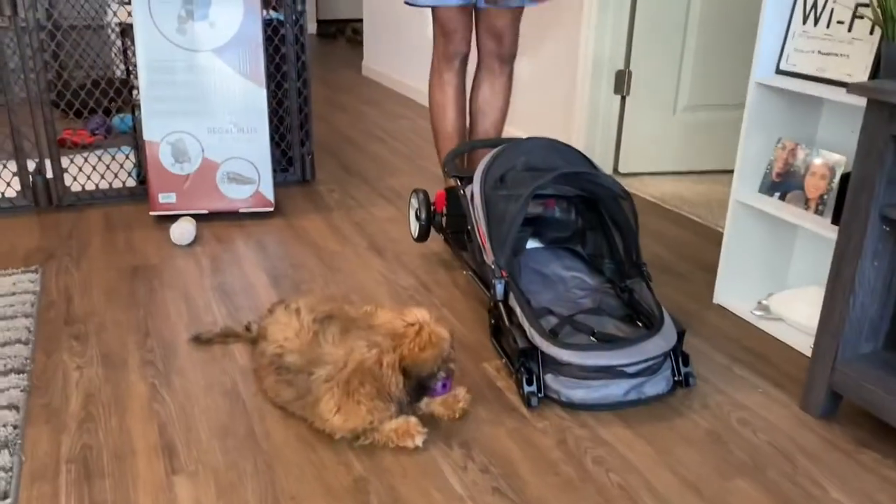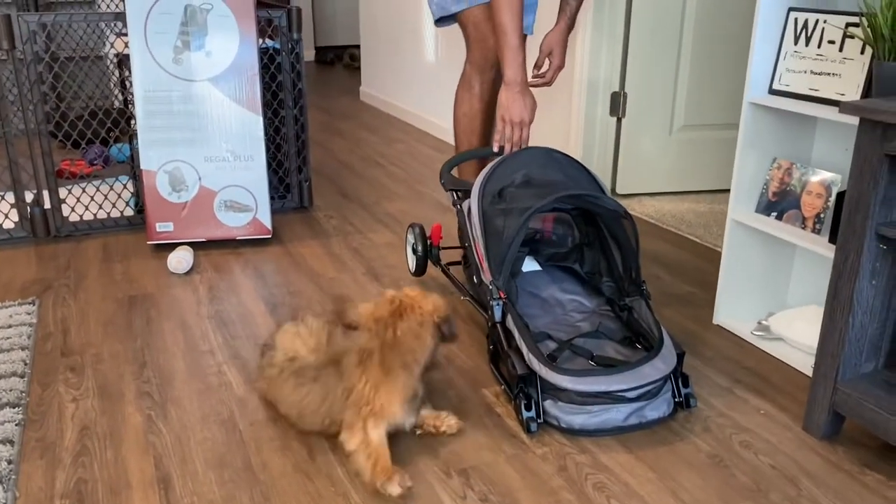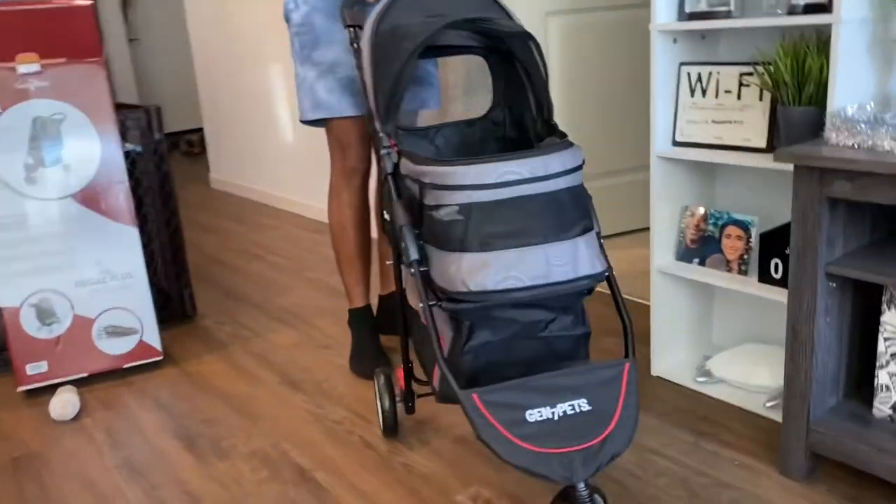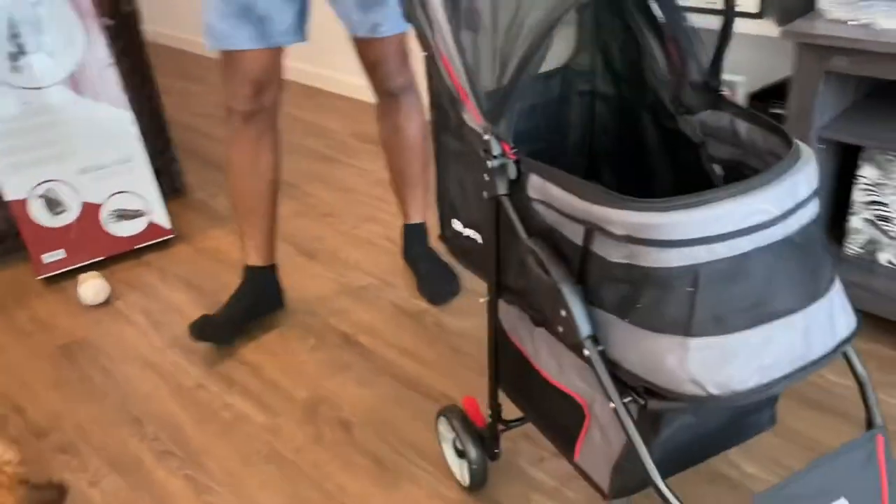Alright guys, we just finished putting together the stroller for Brownie. Let's see how it looks — whoa, Brownie, look at your stroller!